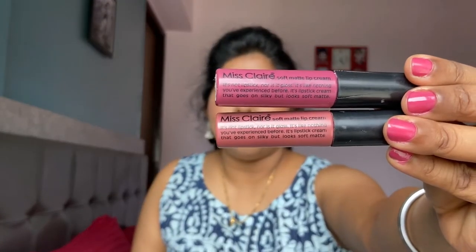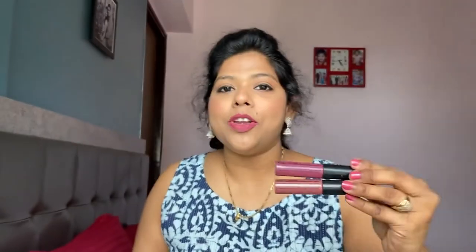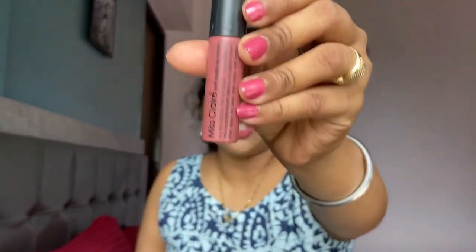The next two pink lipsticks are from the brand Miss Claire. I cannot tell you how much I love Miss Claire's Soft Matte Lip Cream. These are so inexpensive — they come only for ₹250. They are very comfortable, very light on your lips, and they last for around six to seven hours, which I really like. They are completely matte and I love them to bits. This is in shade 13, which is a little light pink, but it will suit each and every skin tone. And this is in shade 18.